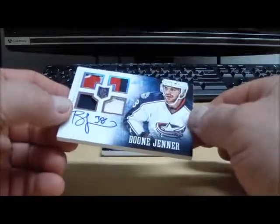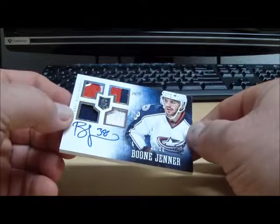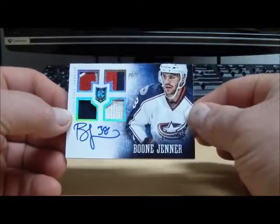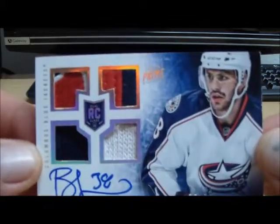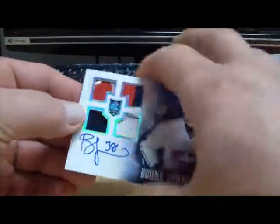Here we have Boone Jenner from the Columbus Blue Jackets. Oh man, we got a nice fight strap prime patch. Looks like you got the whole kit and caboodle there in that one. Boone Jenner from the Jackets — nicely done there.